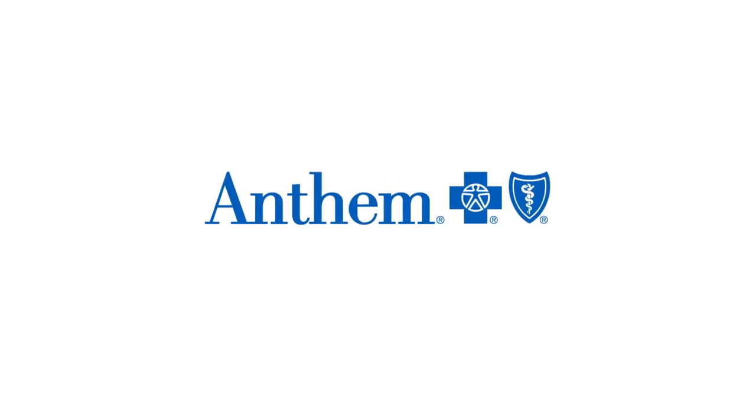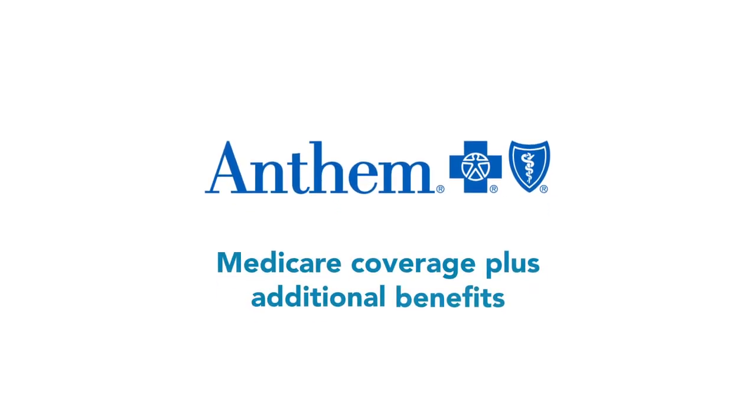Medicare plans from Anthem Blue Cross and Blue Shield can help you get more coverage than Original Medicare alone, giving you peace of mind and more protection.